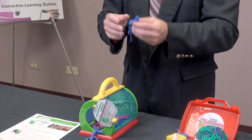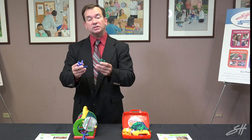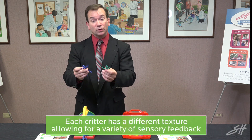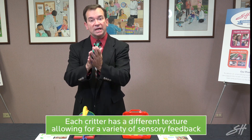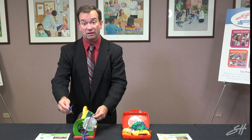They can also do cognitive activities like categorization — which ones are red, which ones are green, which ones are blue — and identifying the different types of lizards. The textures are slightly different with each critter, allowing sensory feedback as they go through whatever play they're doing in the classroom.